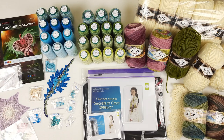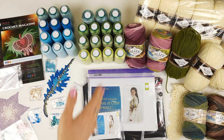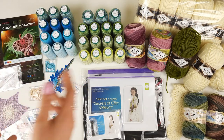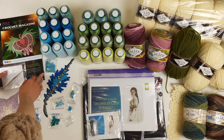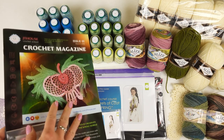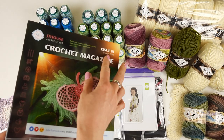Hello friends, today I am packing a really huge package. We have something very beautiful and interesting here. First of all, we have our VIP package for magazine number one — it's our crochet magazine Jetty House, Issue One.